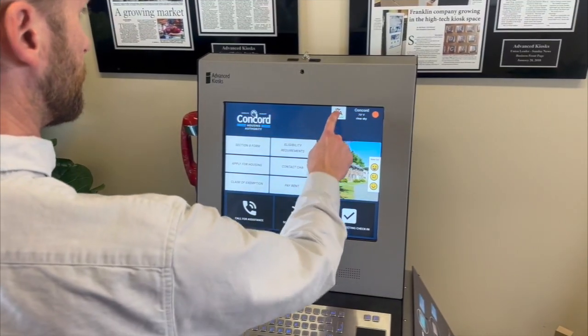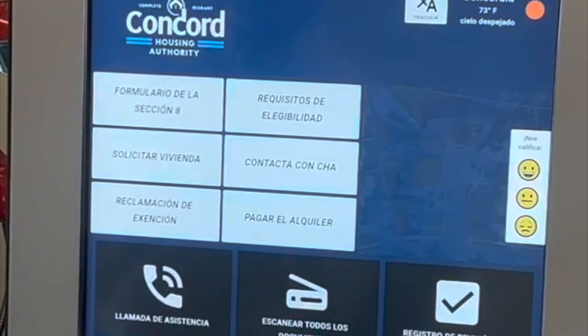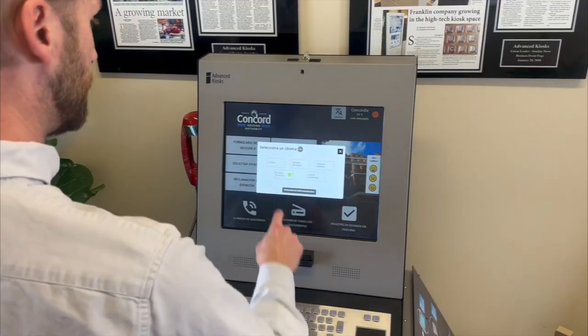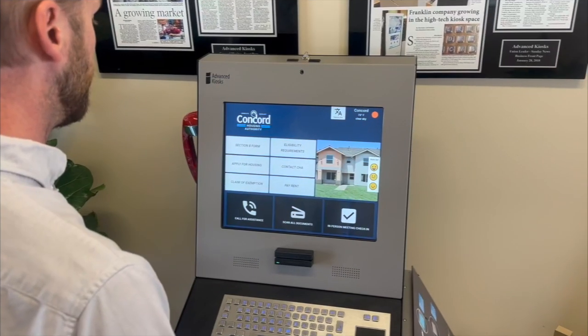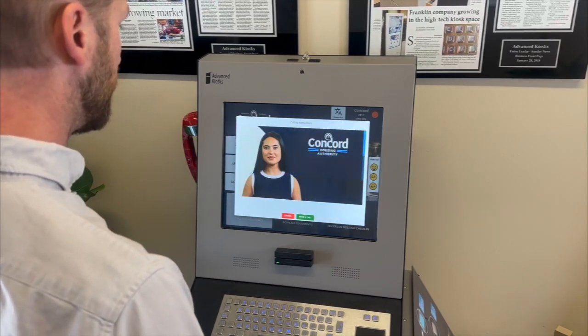Language barriers? Not here. Instantly translate the kiosk interface into your preferred language with a single tap, making accessibility universal. Our instructional pop-ups guide you every step of the way, ensuring you know exactly what to do next.